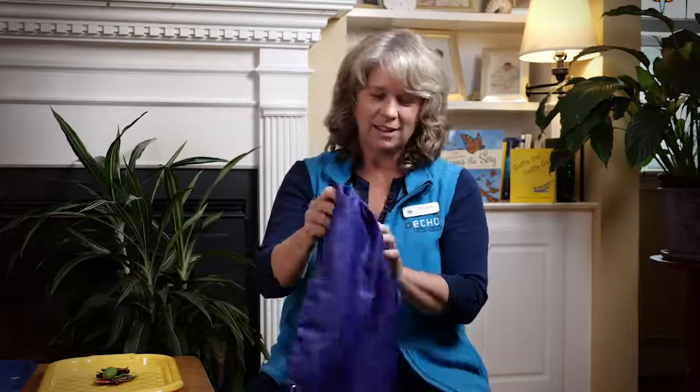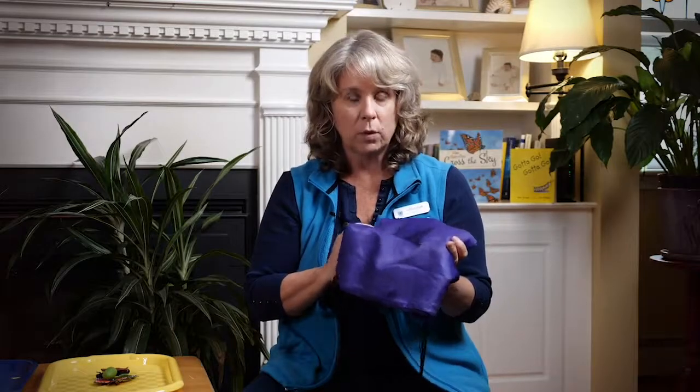I brought my science bag with me today. I bring it every time. There's always something different inside. We're gonna have to use all of our senses and try and guess what's in the science bag. We're gonna make a prediction about what I'm gonna pull out. Are you ready to use all of your senses?